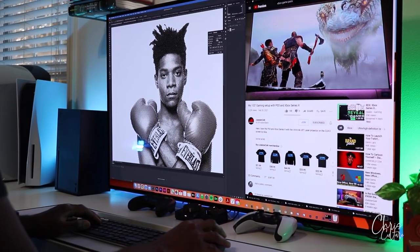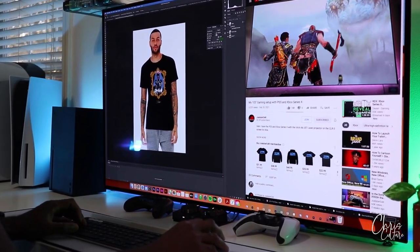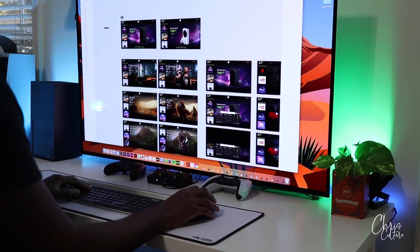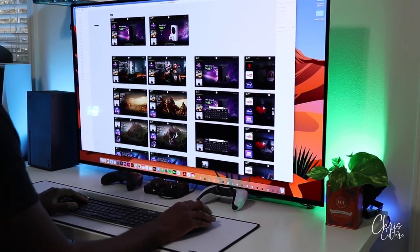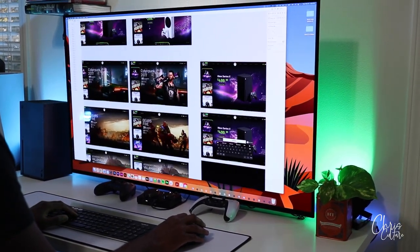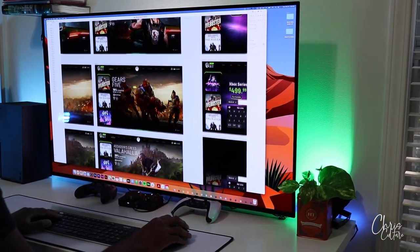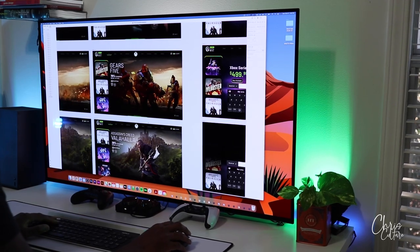I used to do screen printing back in the day, and after using this monitor I was inspired to get back into creating graphic t-shirts, as well as designing a Concept Series X dashboard. I know some of you might have been wondering what Xbox user interface I'm using — yeah, I actually created that. That's just me having fun.